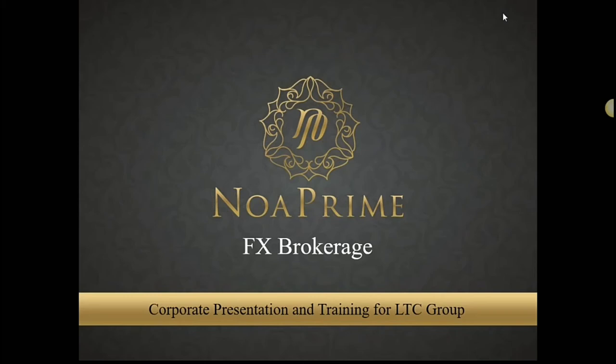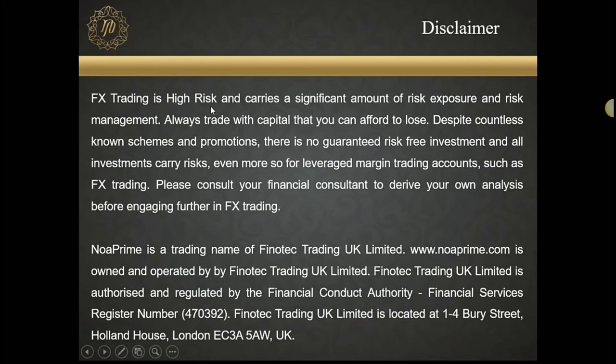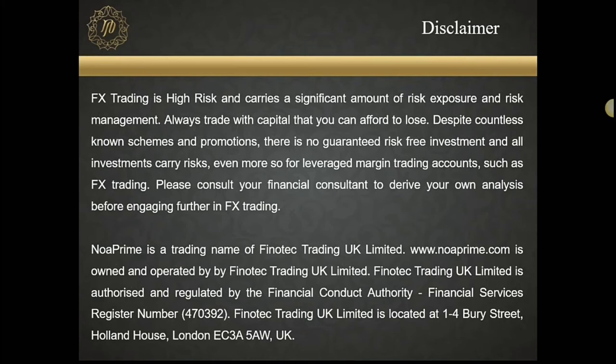At any point in time, if you have any questions or doubts, just pop me a question and I'll try to answer as soon as I'm done with the presentation. So, we are NOAA Prime. Being an FX broker, it's always our duty to have a disclaimer done, and it's always part of our presentation that you've already seen many times, so I'll just skip through this.